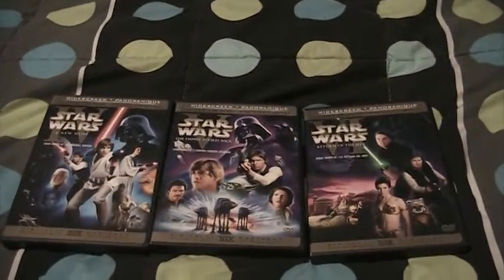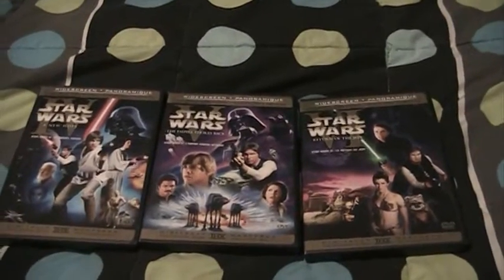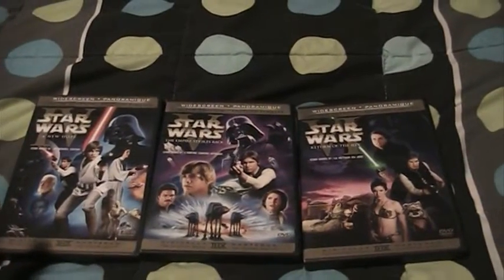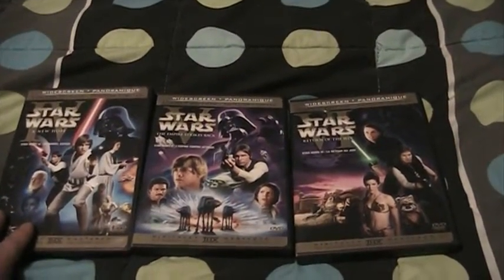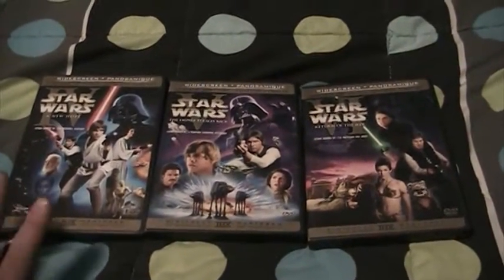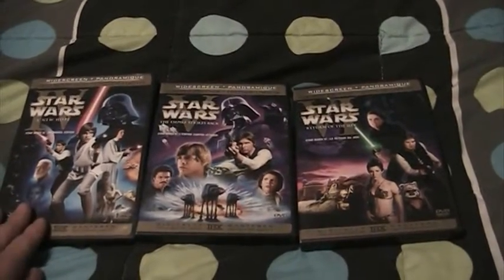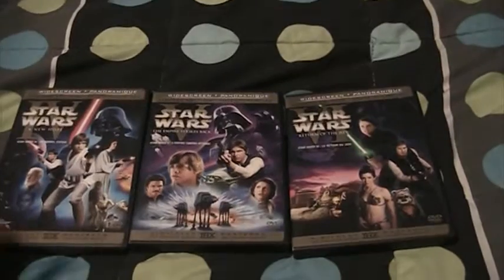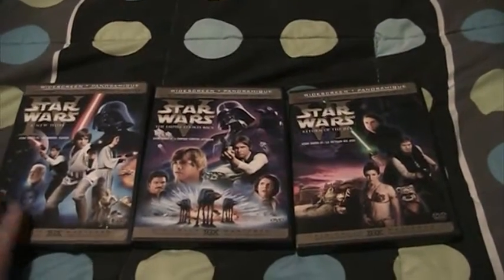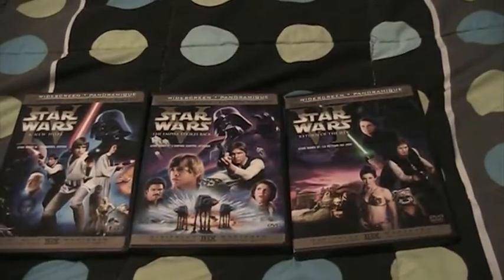Hey YouTube, this is Edward Underhill, and tonight I've got a very special video for you guys. I'm going to be reviewing the Star Wars trilogy 2-disc limited edition DVDs that were released in 2006. Star Wars is one of my all-time favorite movie series, along with Lord of the Rings and Harry Potter. I grew up watching these movies as a child, and even as an adult I still love them.